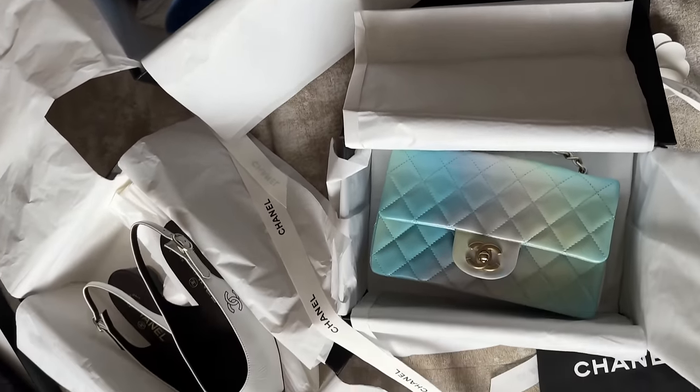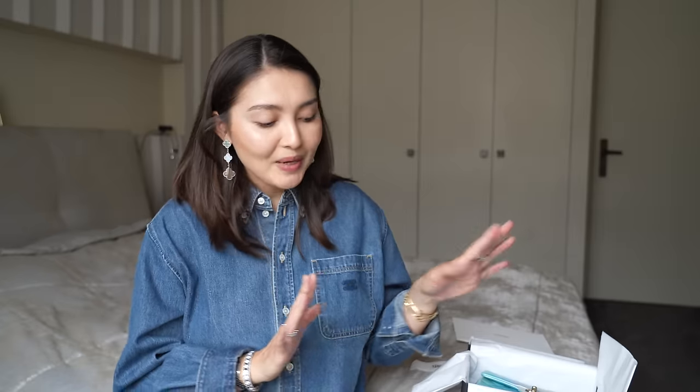There we go — this is everything I got from Chanel. I love the shoes and the new bag — super excited to start wearing them. What do you think about these pieces and about Chanel's current prices and quality? Let me know in the comments below, I'd love to hear your perspective. Follow me on Instagram at bonjouraica, and I'll see you in the next one — bye!